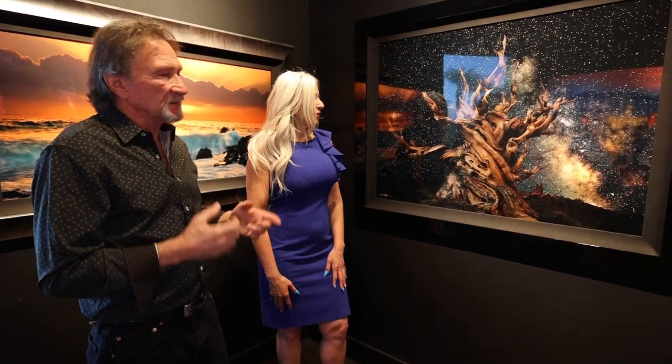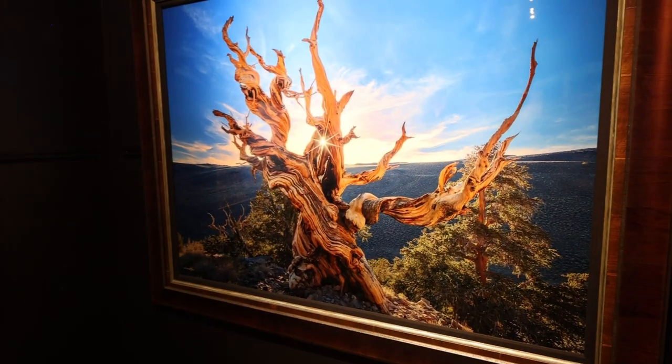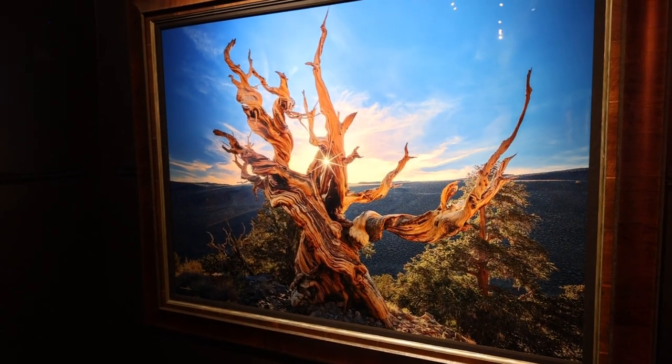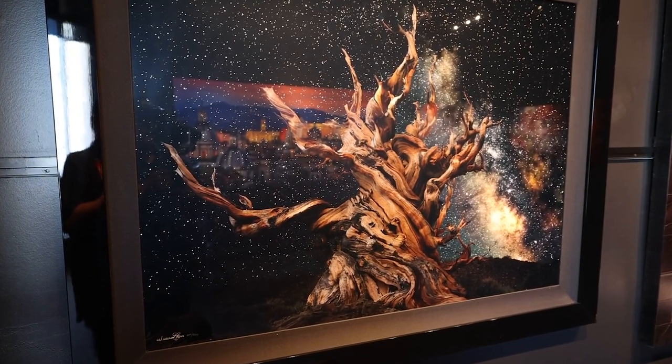Now this is called Methuselah. Methuselah is a 5,000 year old ancient bristlecone pine. The epiphany that I had is I wanted to be able to take this ancient relic and symbol and frame it with the heavens and the Milky Way, to have that context of those two amazing ancient things that we have in our lives.